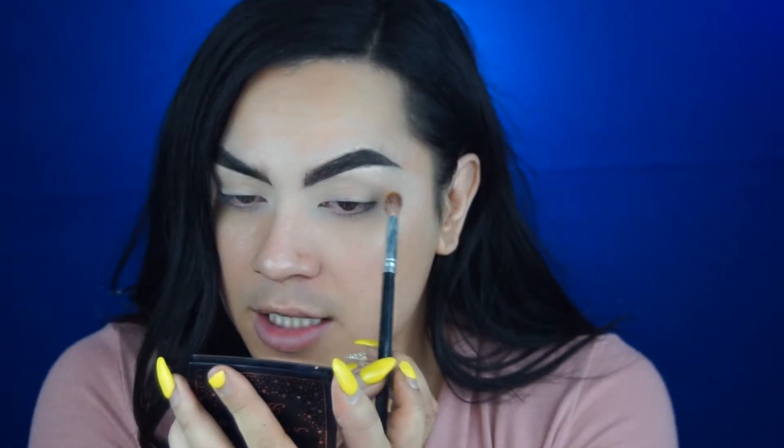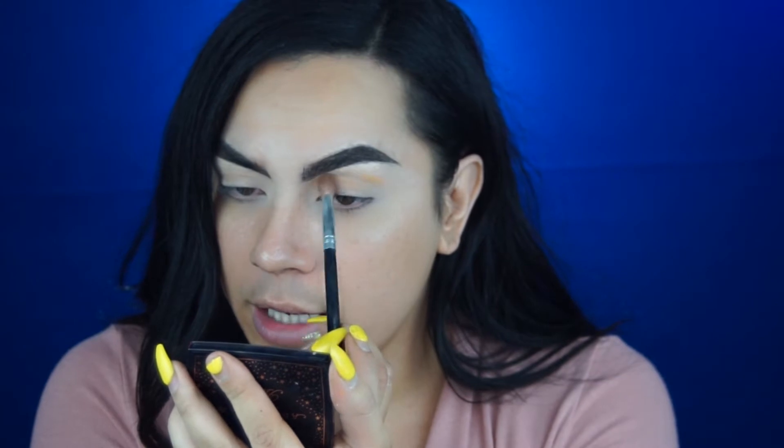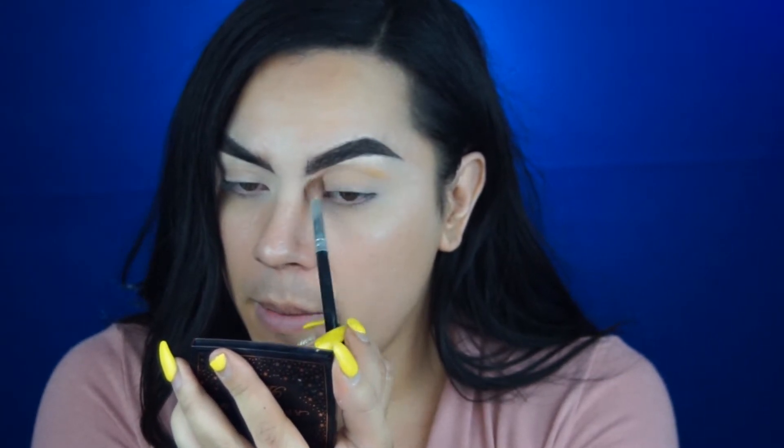I did my eyebrows and my base off camera like I always do. I'm going to go into this Jaclyn Hill palette and use this yellowy shade to start the transition. I'm going to focus it on the outer corner of the crease and lightly brush back and forth.